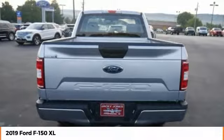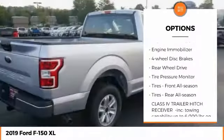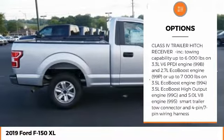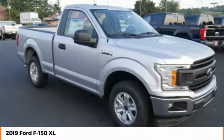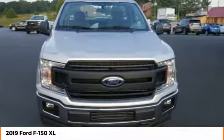Here are some of this vehicle's great options: brake assist, traction control, stability control, daytime running lights, engine immobilizer, four-wheel disc brakes, rear wheel drive, tire pressure monitor, tires front all season, tires rear all season.